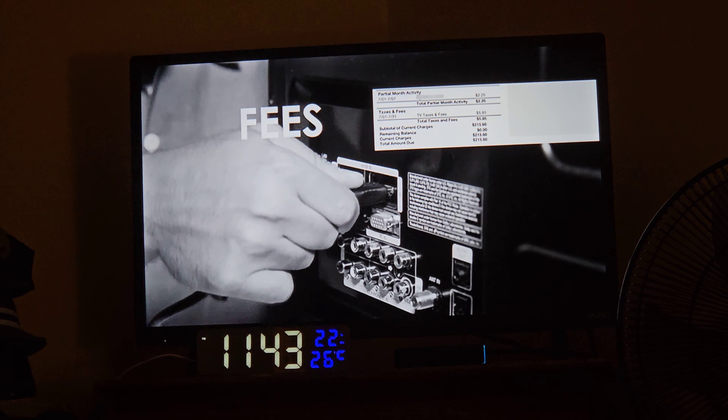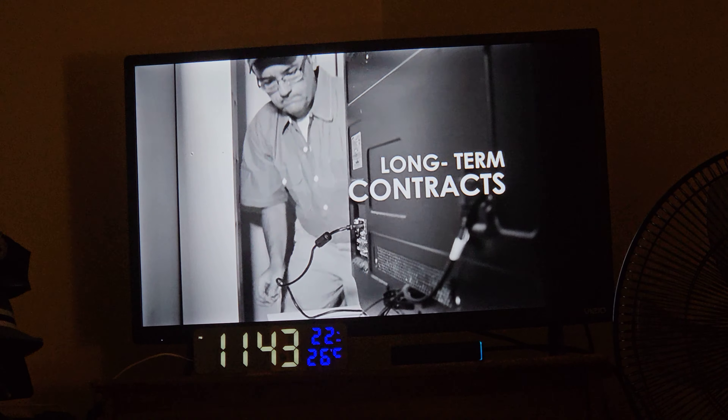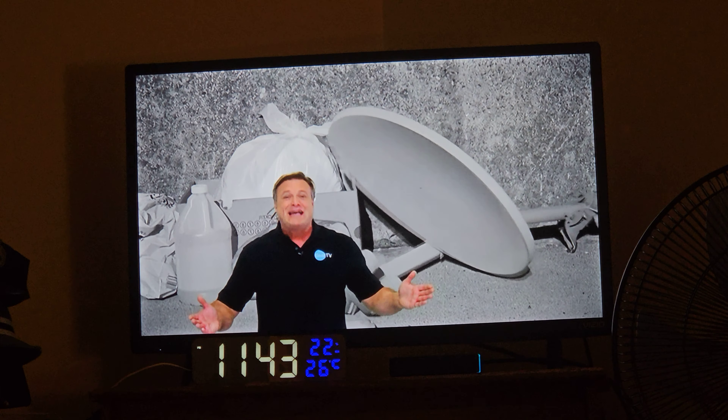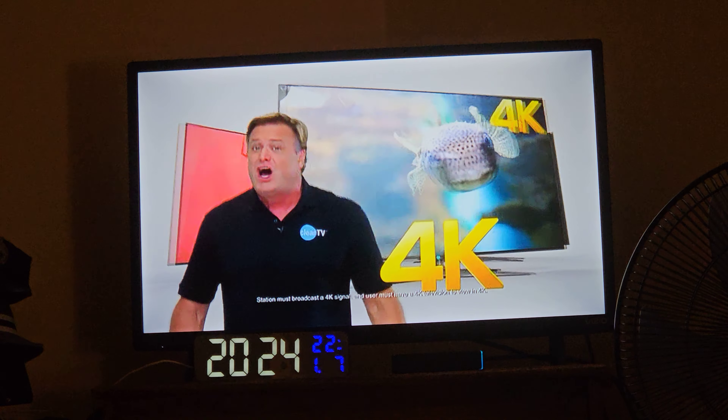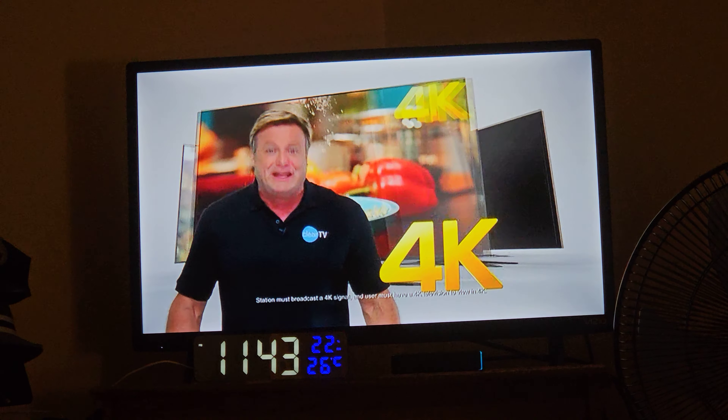They charge monthly subscriptions, fees, rentals, and force you to take long-term contracts. Well, it's time to say goodbye to the cable guy, because now you can watch 4K Ultra HD broadcast TV for free.